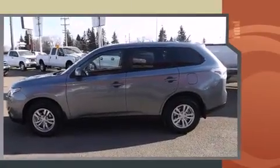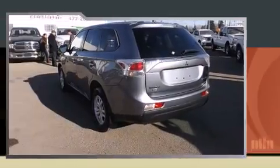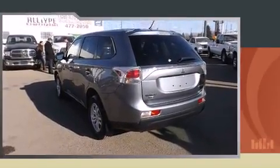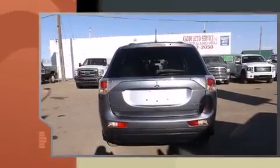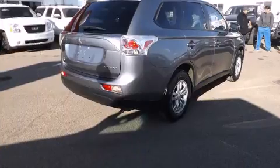All of the premium features expected of a Mitsubishi are offered, including one-touch window functionality, a trip computer, heated seats, skid plates, remote keyless entry, a roof rack, and much more.